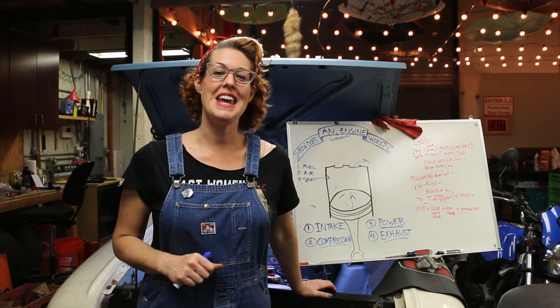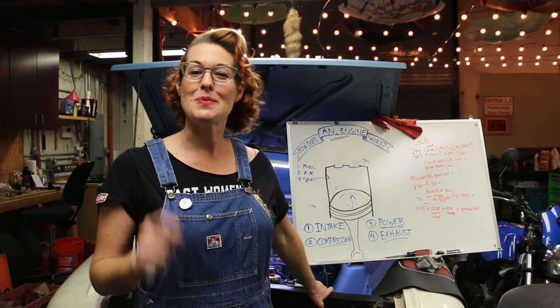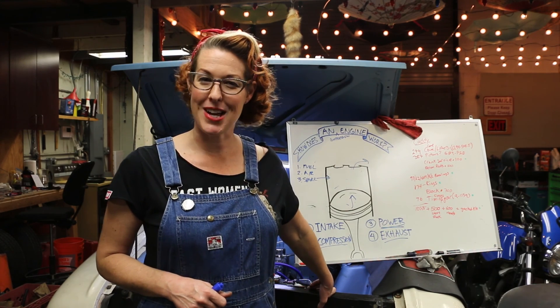If you want to keep learning in the garage, join me on my own adventures by subscribing to my YouTube channel or checking out GreaseGirl.com. Wherever your journey takes you, happy trails.